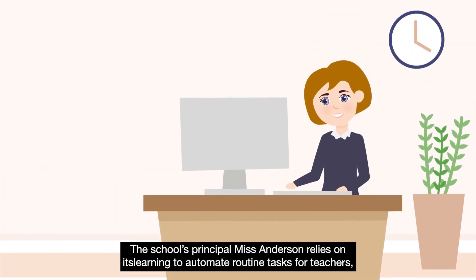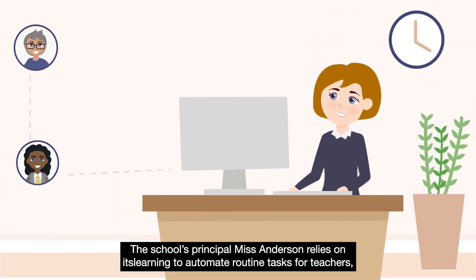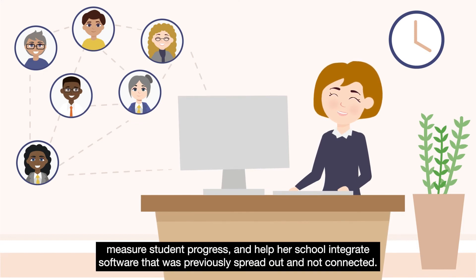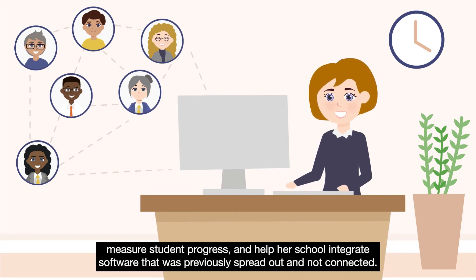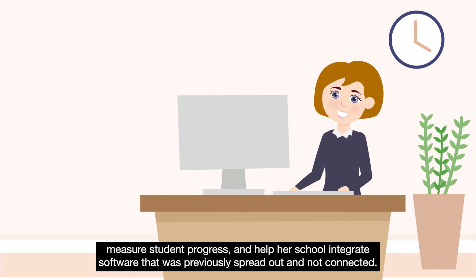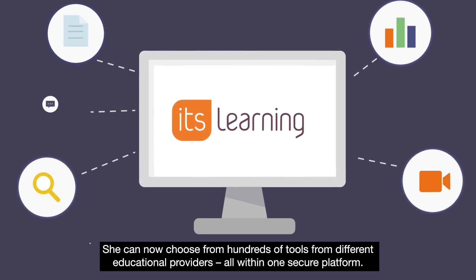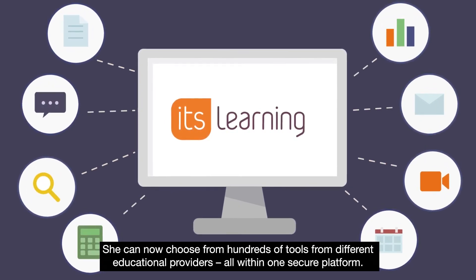The school's principal, Ms Anderson, relies on ItsLearning to automate routine tasks for teachers, measure student progress and help her school integrate software that was previously spread out and not connected. She can now choose from hundreds of tools from different educational providers, all within one secure platform.